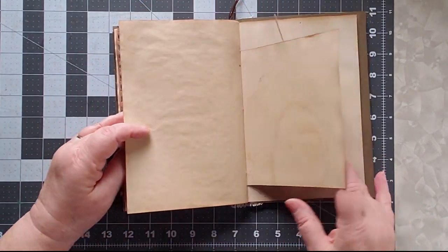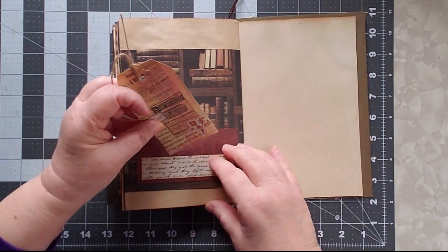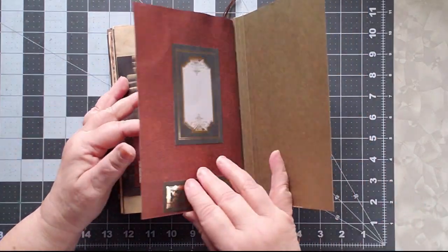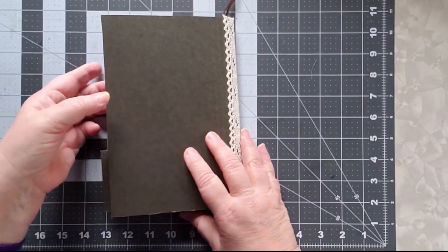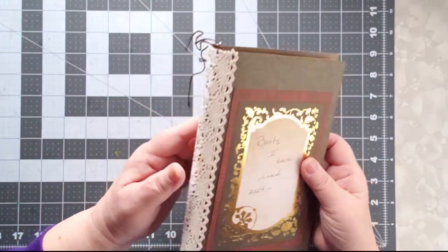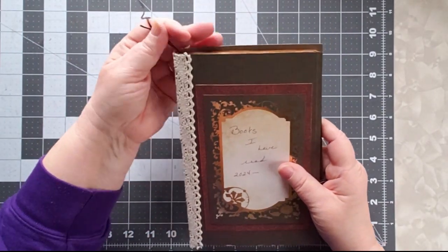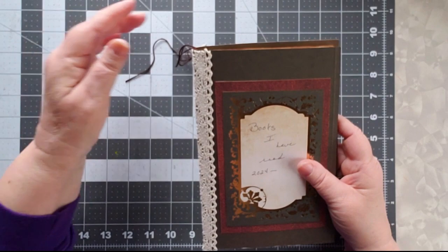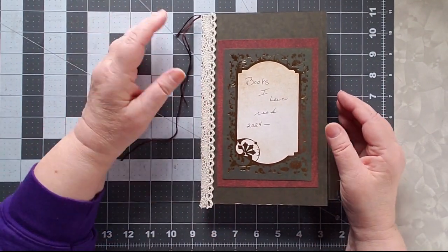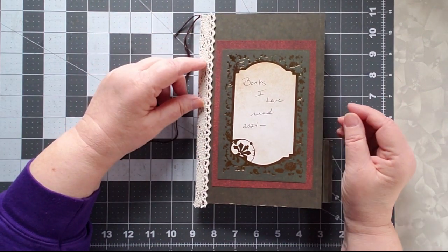There are more pages for notes, and another tuck. The cover is made out of a file folder, and I sewed the signatures in, then covered up my uneven sewing with lace. I may put some charms on it — I haven't decided yet — or I might just cut those off. We'll see.